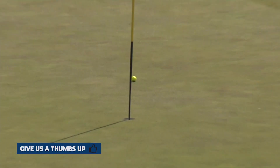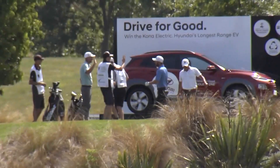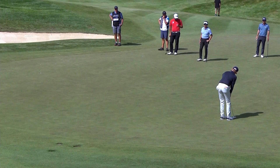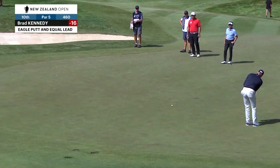Sam Eaves on the tee. Could it be? Yes! That Kona electric is going to one of three charities. What a celebration. Brad Kennedy would be happy if he knocked this one down, because he would draw even with our leader. There it is — Sam Eaves.